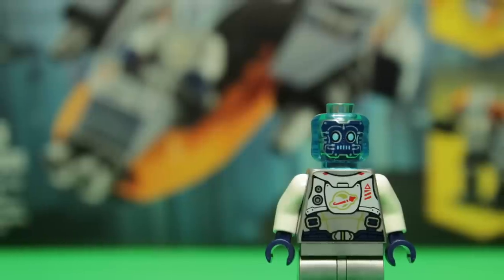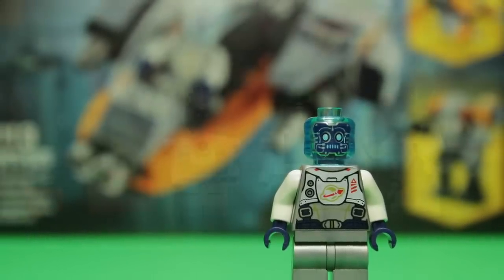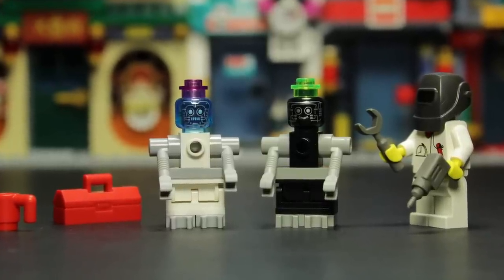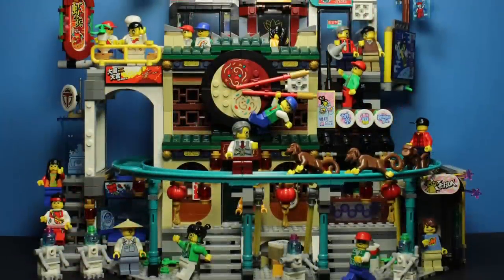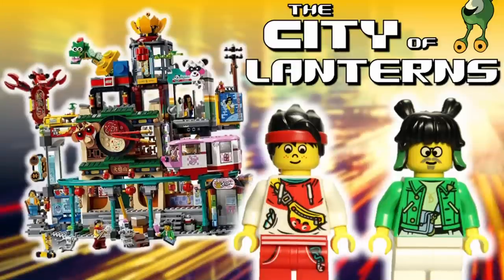This face print would later go on to inspire a modern recreation in 2021, and that actually leads us to the most remarkable reference to Time Cruisers in another set: 80036 The City of Lanterns, which I have already talked about in another video.